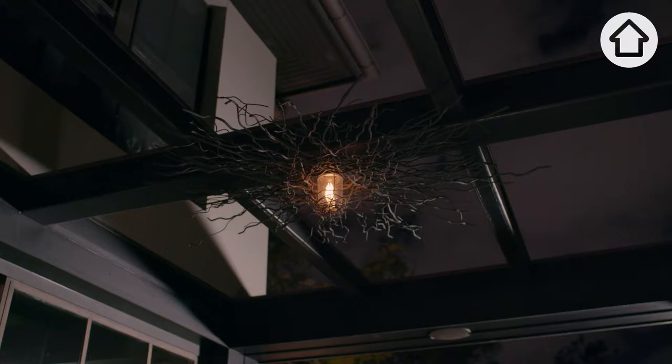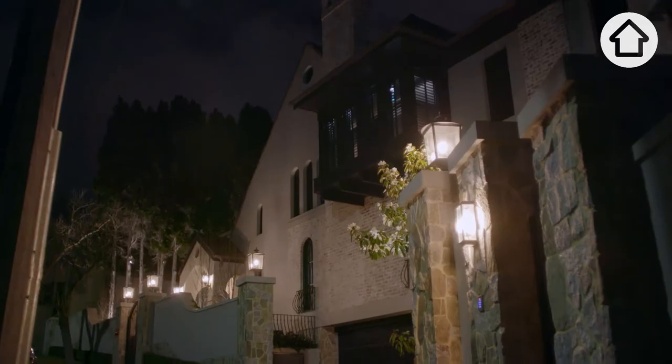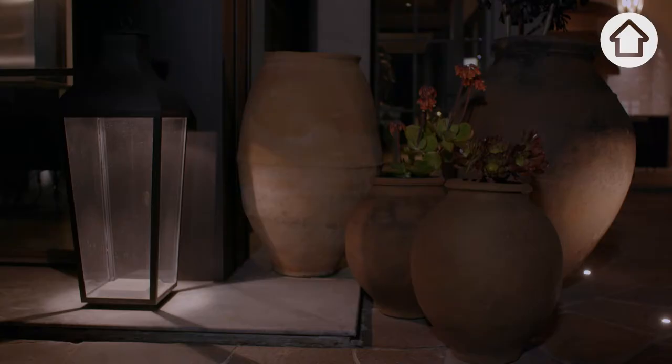Tell me about the custom made lanterns for this property. We created bespoke lanterns and features. We didn't want it all to look the same. There are a lot of lanterns that have the same style, but we did different sizing. We do a lot of custom work. Creating something new and different for clients is something that's really close to my heart.